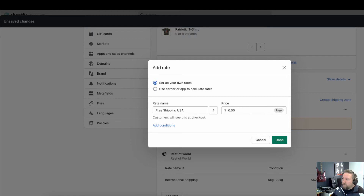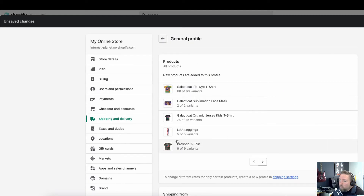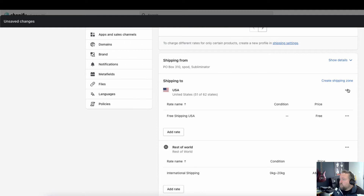Setting the price to zero means Shopify knows it's free. This is what customers will see at checkout. That's how you set up free shipping for USA across all products in your general shipping profile.